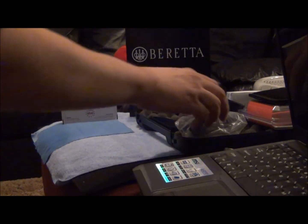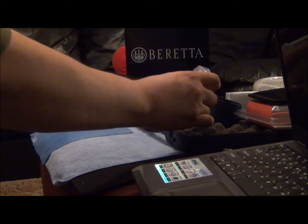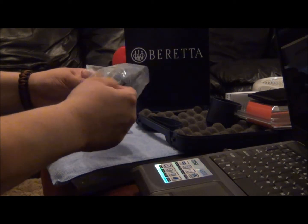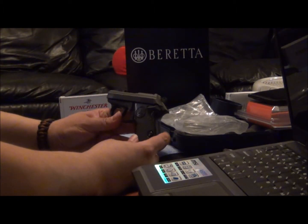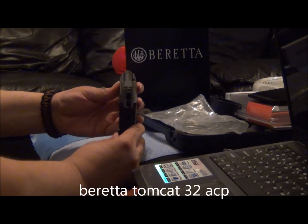Hi there. I'm going to be making a video about my everyday carry piece. I'm not going to get into what I carry every day as far as watches, wallets, and flashlights. I just purchased this today — it's a 32ACP Tomcat, and it's a Beretta wide body.